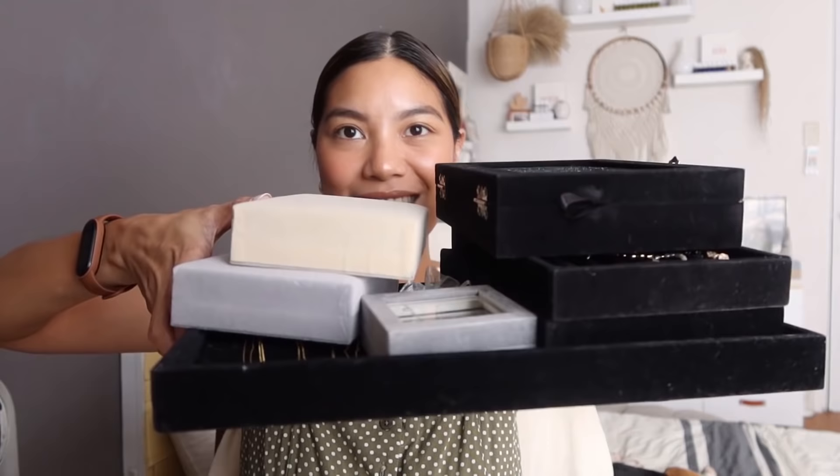Hey guys, welcome back to my channel. Today, I am finally showing you everything — my entire jewelry collection. This has been requested so many times already, but I had made it into parts: necklaces, earrings, bracelets, rings. Because there are so many and I wanted to share the memories of each piece that I have.